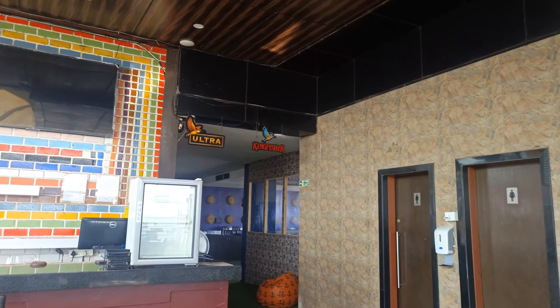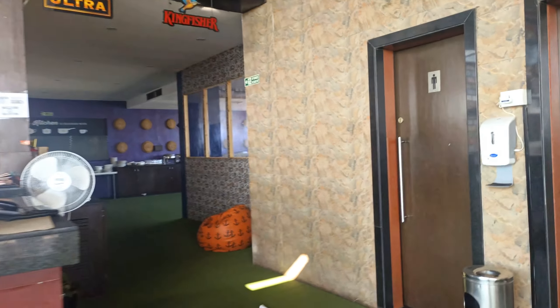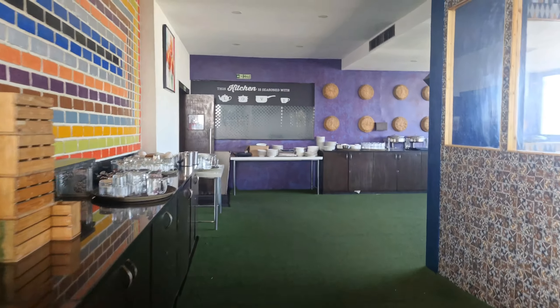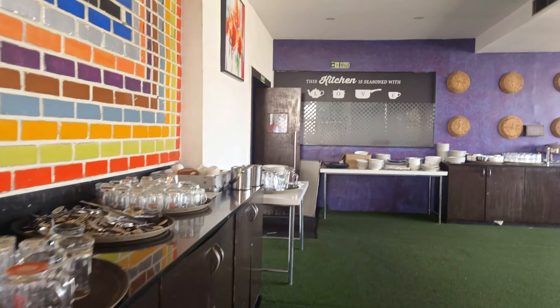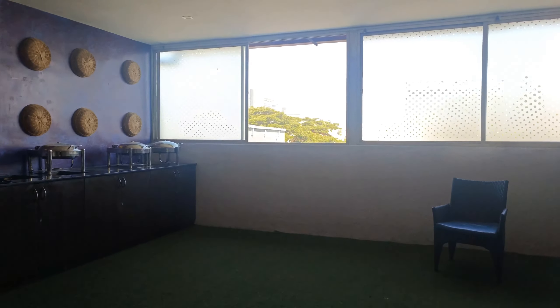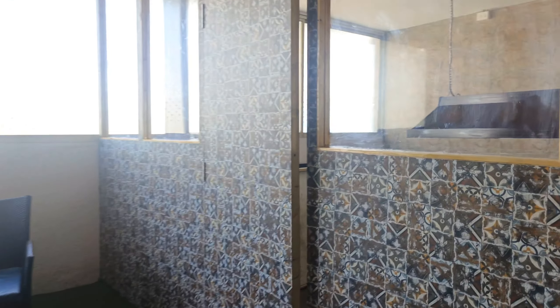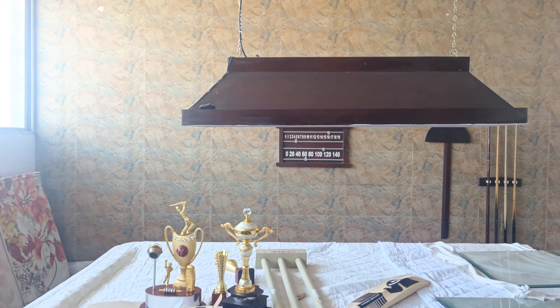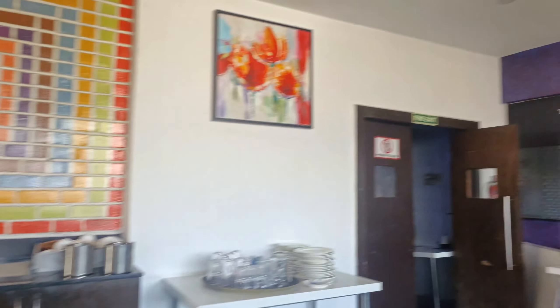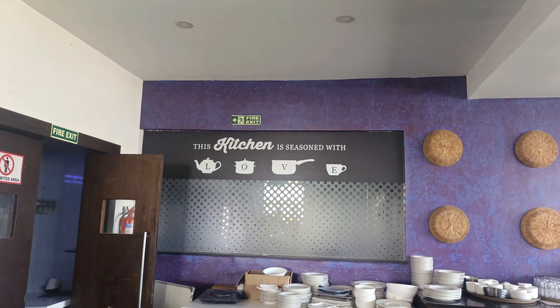Let's check the quality of other areas of Hotel Citrus Cunningham. You can see there's a private room also available. It's IPL time so they have an IPL theme set up, and a sign that reads 'This kitchen is seasoned with love.'